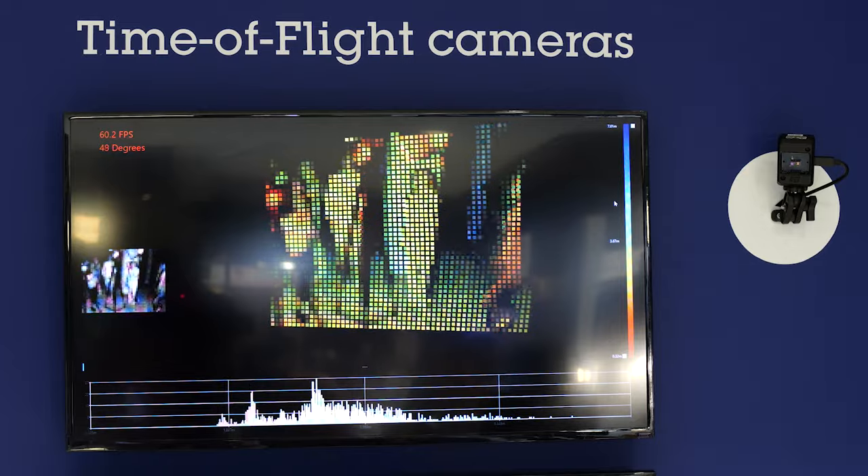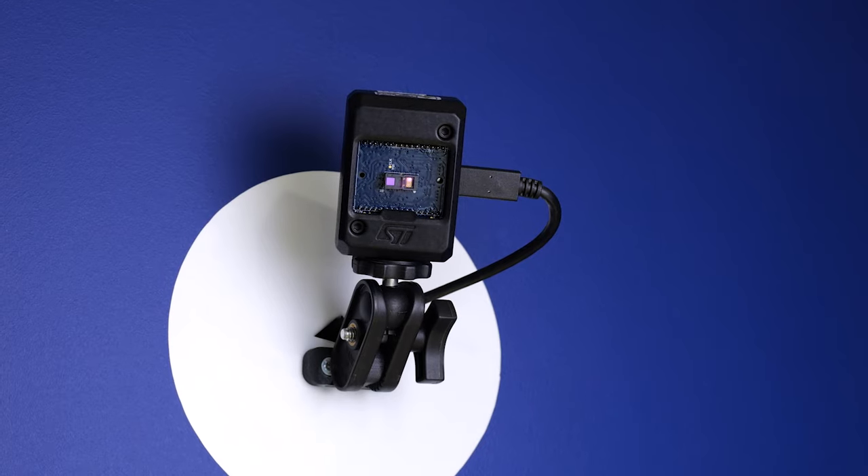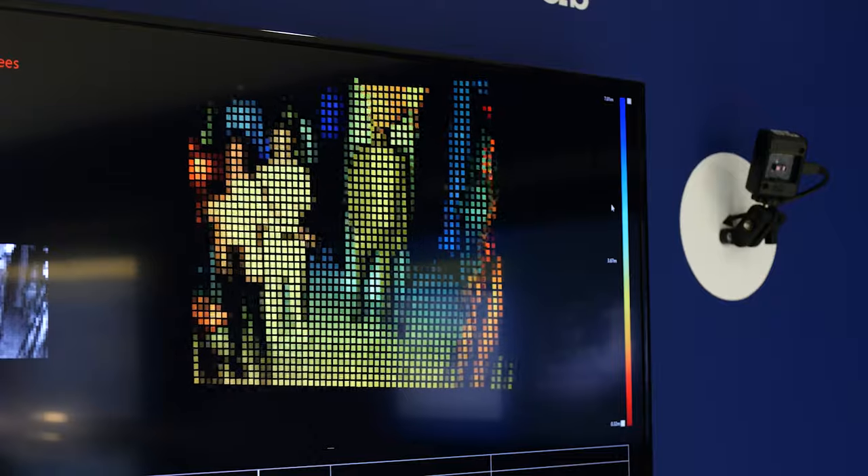By combining ST's latest in-house 3D SPAD C40 technology with a state-of-the-art digital processing pipe, the VL53L9 silicon is capable of outputting full resolution data at up to 60 frames per second.